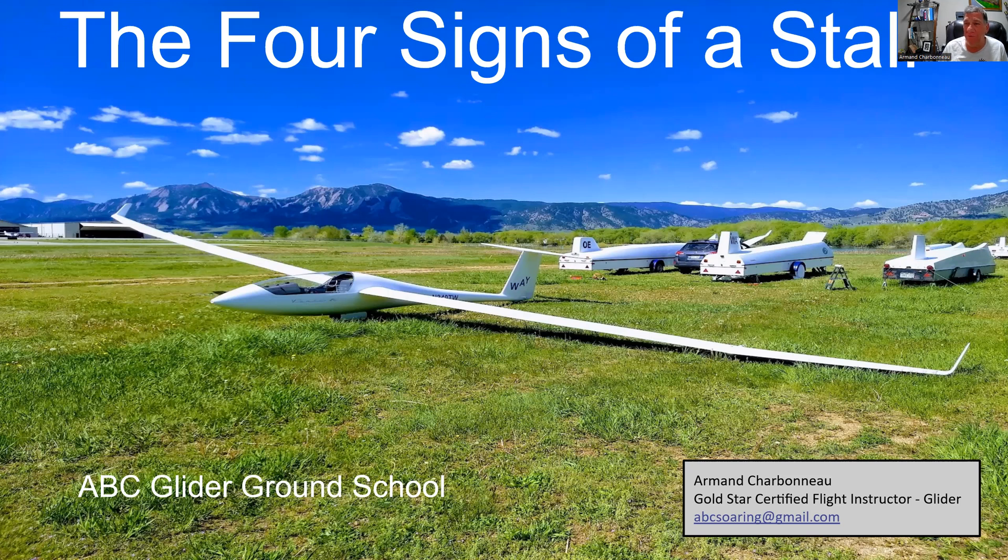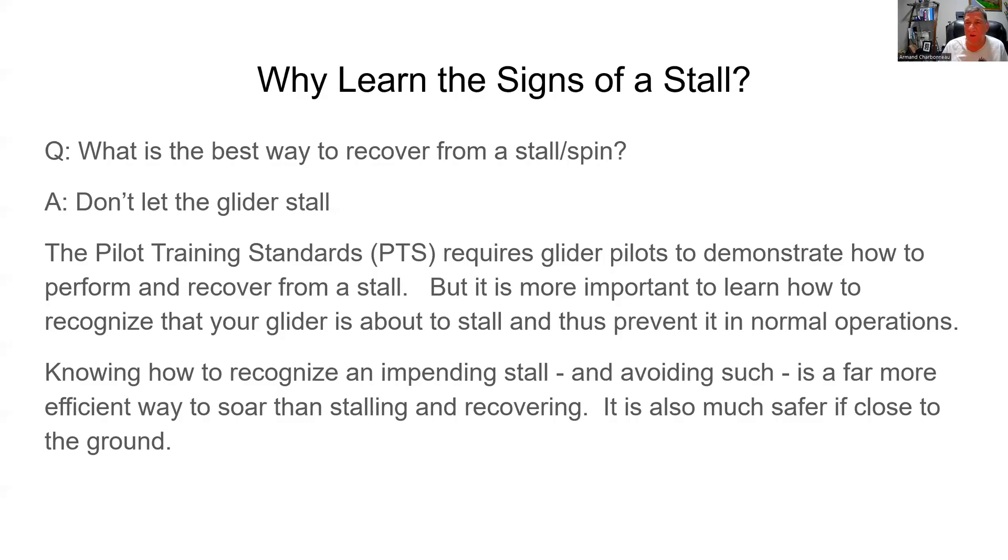So why do we learn about the signs of a stall? I ask the question: what's the best way to recover from a stall spin? And the answer is, don't let the glider stall. If the pilot is able to recognize that the stall is coming and prevent it, nothing happens.